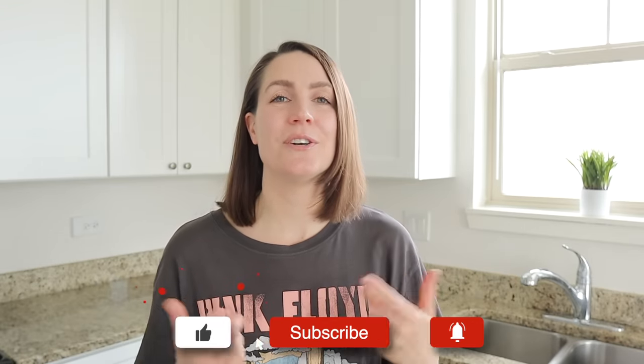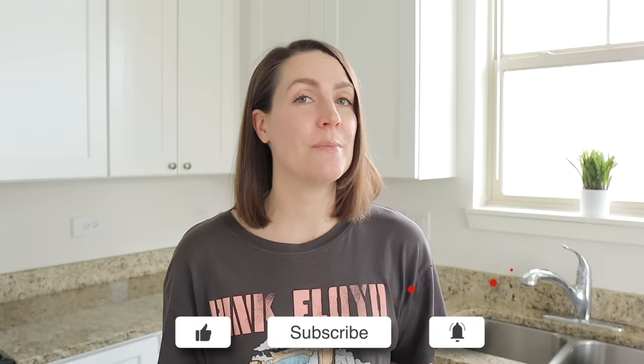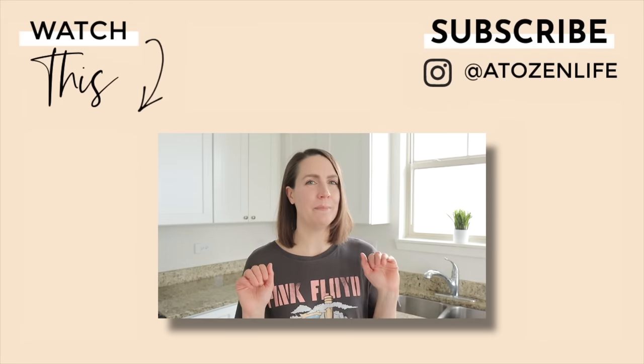If you enjoyed these minimalist kitchen hacks, please give this video a like and consider subscribing to my channel, or let me know what other areas you'd like me to talk about simplifying next. Until then, take care. Bye-bye.